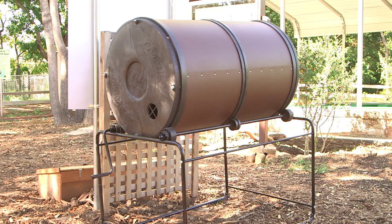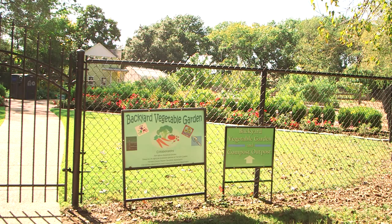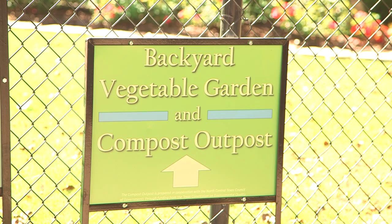The Compost Outpost is a new revision of a compost outpost we already had, just in a new home. We wanted to bring it into a place where it would be more visible, more accessible, as well as it ties into the things that we're doing here at the Backyard Vegetable Gardens.